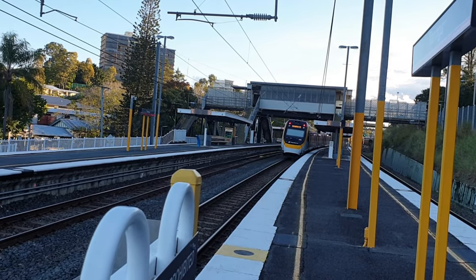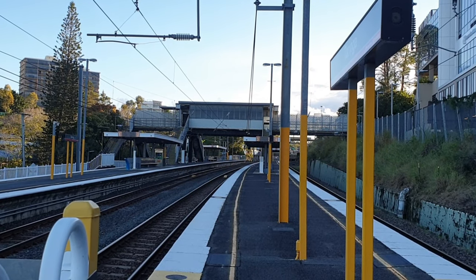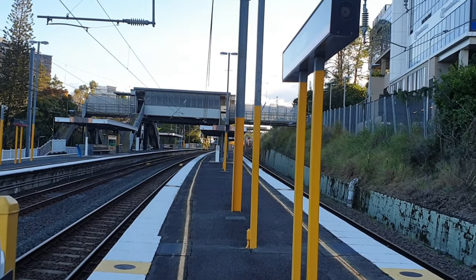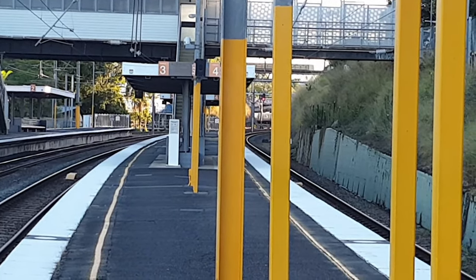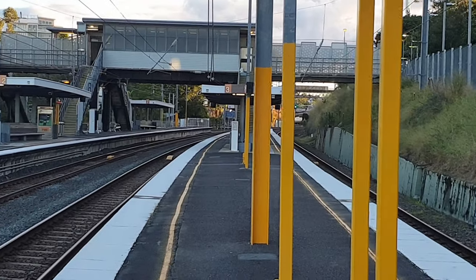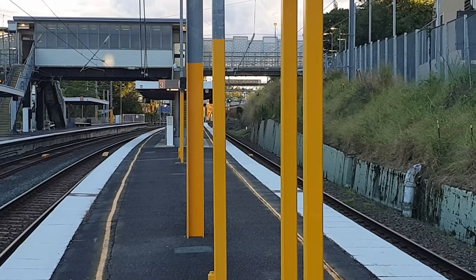First stop of the service will be Turinga, followed by all stations to Springfield Central. Now arriving on Platform 4, we have a Brisbane City Kipperring service.